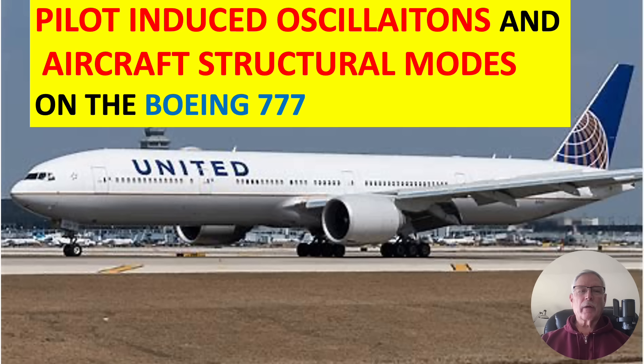Hi there, my name is Ron Rogers and this presentation is titled Pilot Induced Oscillations and Aircraft Structural Modes on the Boeing 777.